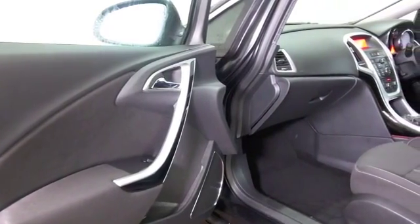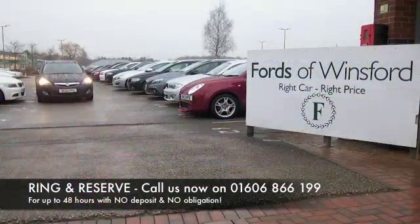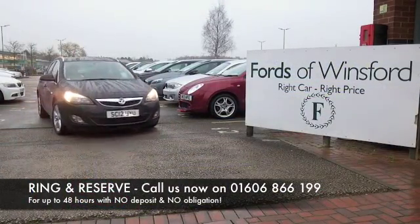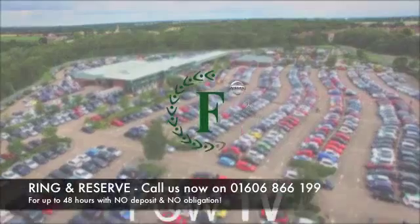So if you'd like to find out a little bit more, why not give Jackie and her team a call in our call centre — they can answer any questions you might have. You can hold this car for up to 48 hours with no deposit, no obligation. Bring your licence with you, have a test drive, and discover this great car for yourself at Fords of Winsford.